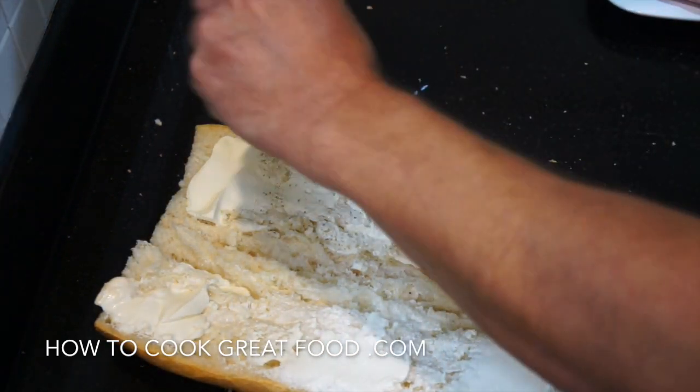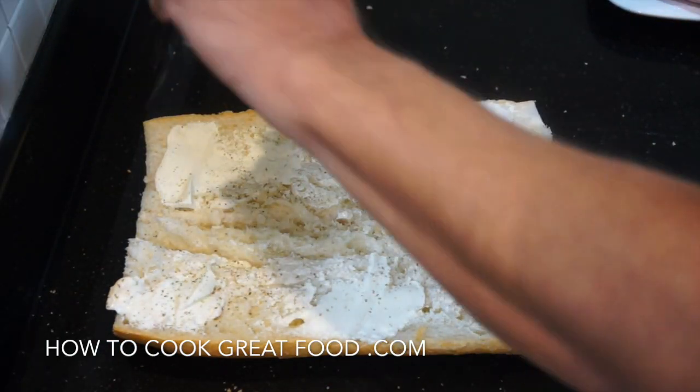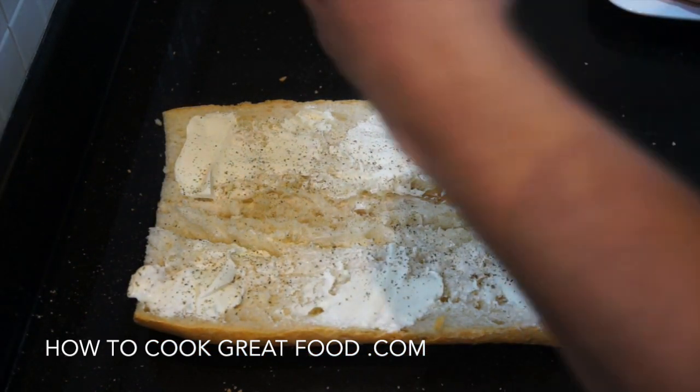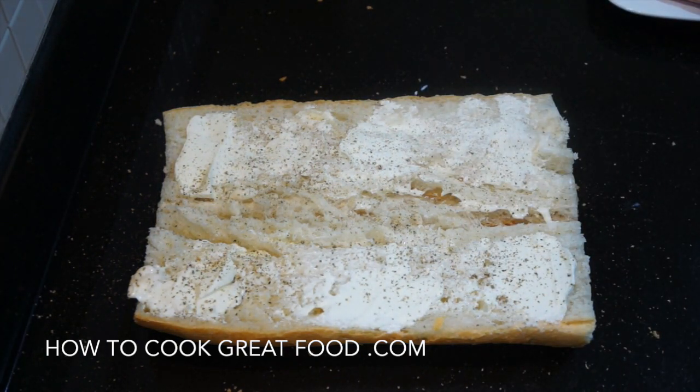I'm going to go with some black pepper. Of course, you've got to get a nice fresh baguette, or something just fresh — some fresh bread from your bakery or something.